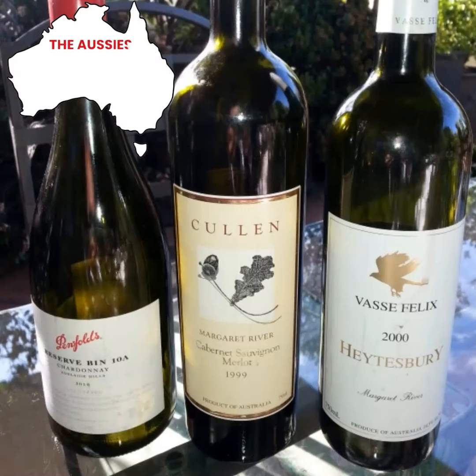Here we go — three classic Australian wines following the bottle shape rule.